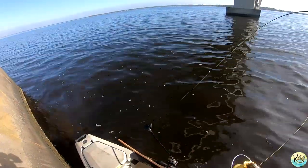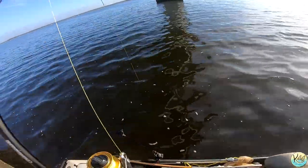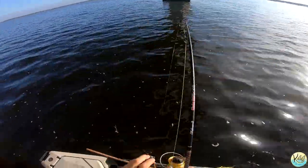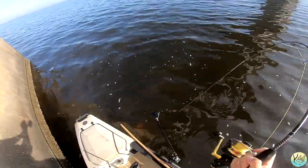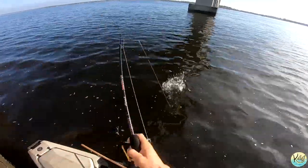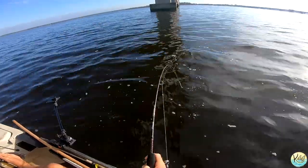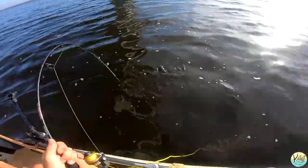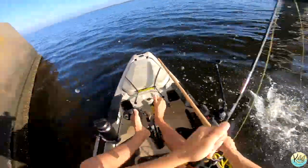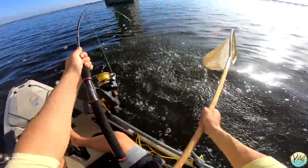Got him! There we go — that might be a red guys. Oh, that's a good fish right there. What is this? Oh, it's a redfish! Nice, I knew it guys. Nice redfish too. There we go baby, oh God that's a nice one. Oh my goodness gracious, that is a good freaking fish. Oh yeah, dude.